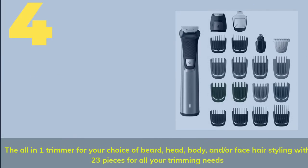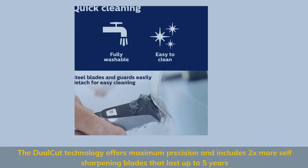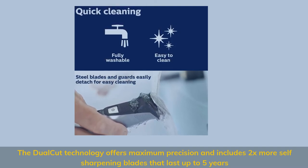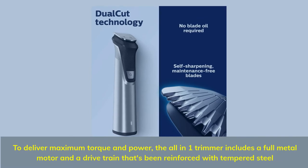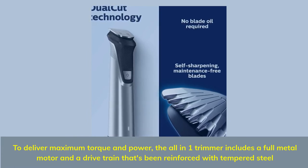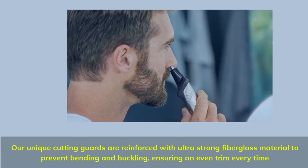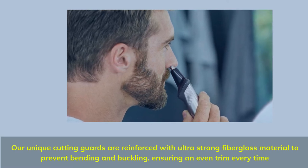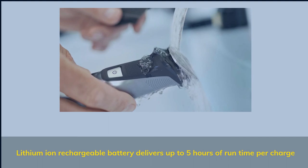Number 4: The all-in-one trimmer for your choice of beard, head, body, and/or face hair styling, with 23 pieces for all your trimming needs. Dual cut technology offers maximum precision with 2x more self-sharpening blades that last up to 5 years. Includes a full metal motor and drive train reinforced with tempered steel for maximum torque and power. Unique cutting guards reinforced with ultra-strong fiberglass to prevent bending and buckling, ensuring an even trim every time. Lithium-ion rechargeable battery delivers up to 5 hours of runtime per charge.